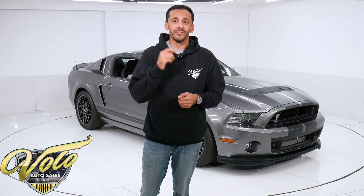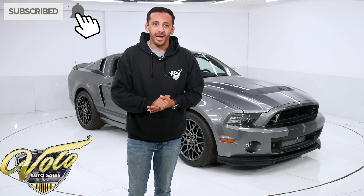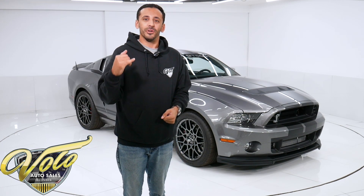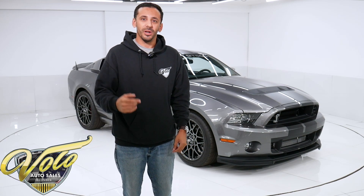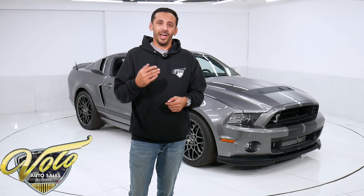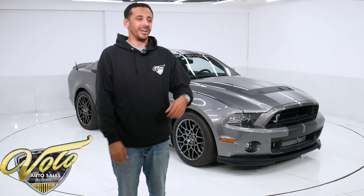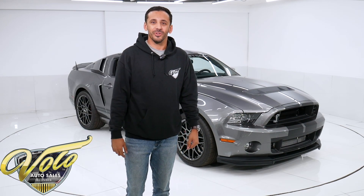For those of you who haven't subscribed yet, I'm going to need you to hit that subscribe button. If you click the bell icon, it'll notify you every time our new videos get posted. You don't want to miss out. We've got a lot of killer cars coming in and out of this place. Every single week we're pumping out tons of inventory to show you guys some of the best cars in the world. So if you want to see more like this, make sure you subscribe.